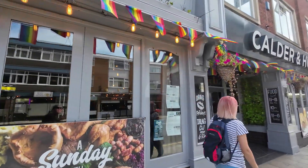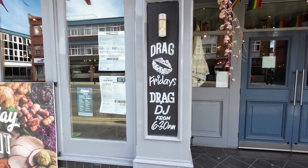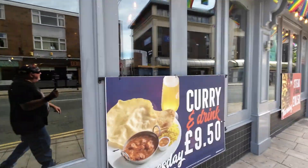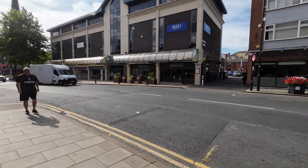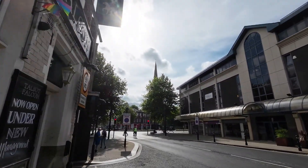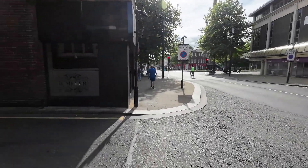Calder and Hops — is this a Wetherspoons? Drag Fridays — I'll give that a miss, thanks a lot. Drag DJ — really, no thanks. Judging by that spire there, I would say that's the cathedral, so we'll get a lot closer to it and have a look.